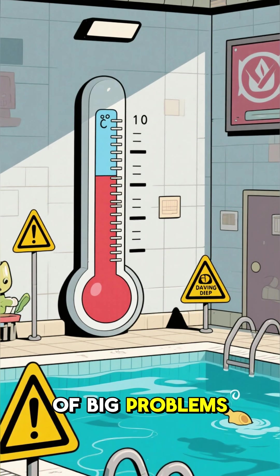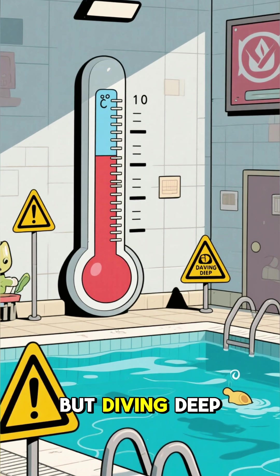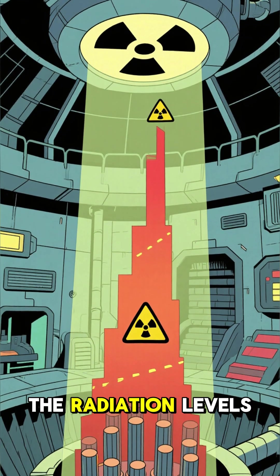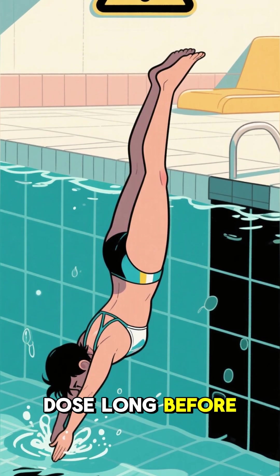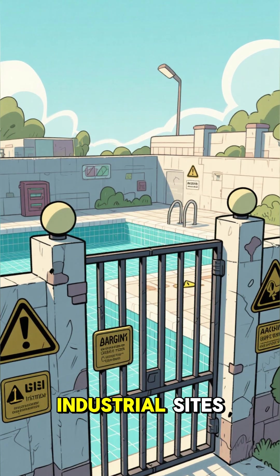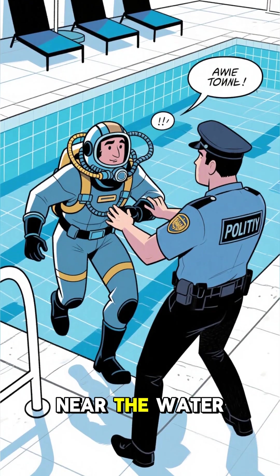But there are a couple of big problems. First, the water is kept at a specific temperature to cool the fuel, but diving deep would be a terrible idea. The closer you get to the fuel rods, the radiation levels increase exponentially, and your body would absorb a lethal dose long before you ever touched the bottom. And second, these pools are highly secure industrial sites — you'd be arrested for trespassing long before you got anywhere near the water.